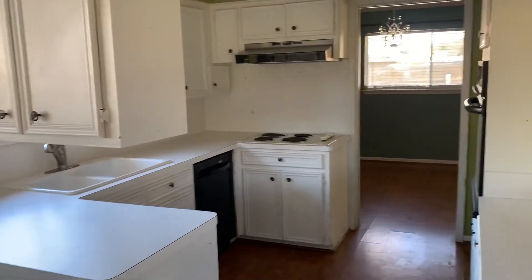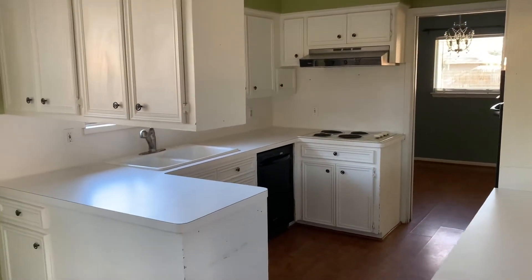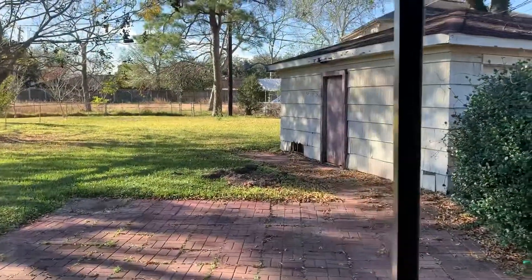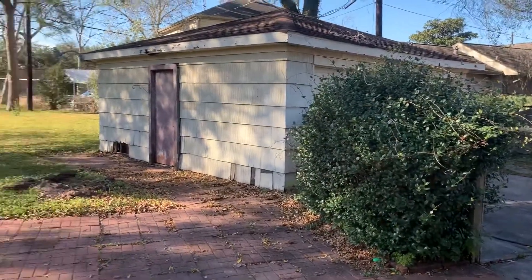Check out this house to remodel in Houston. It's one story, three bedrooms, two baths, 1800 square feet. It's a nice garage and the lot is huge.